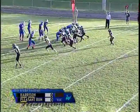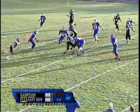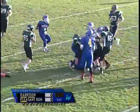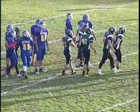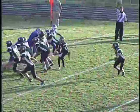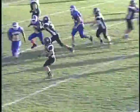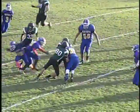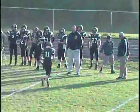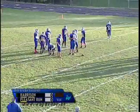On second down, a nice sweep out to the left. Hunter Barge that time. Number 32, Marty Brewster getting a good block near the line of scrimmage. We're going to get a third down and short here, at the start of this eighth grade middle school game between Harrison and Pleasant Run.